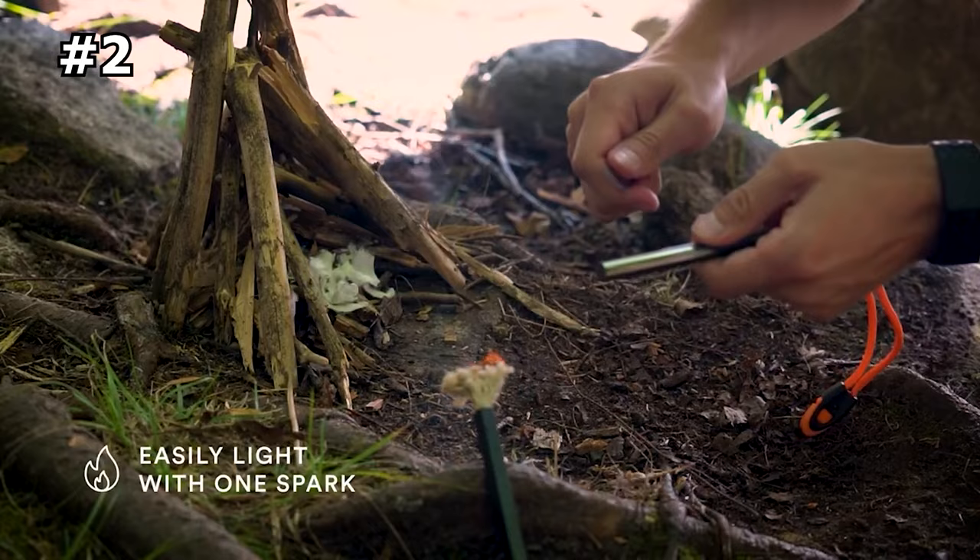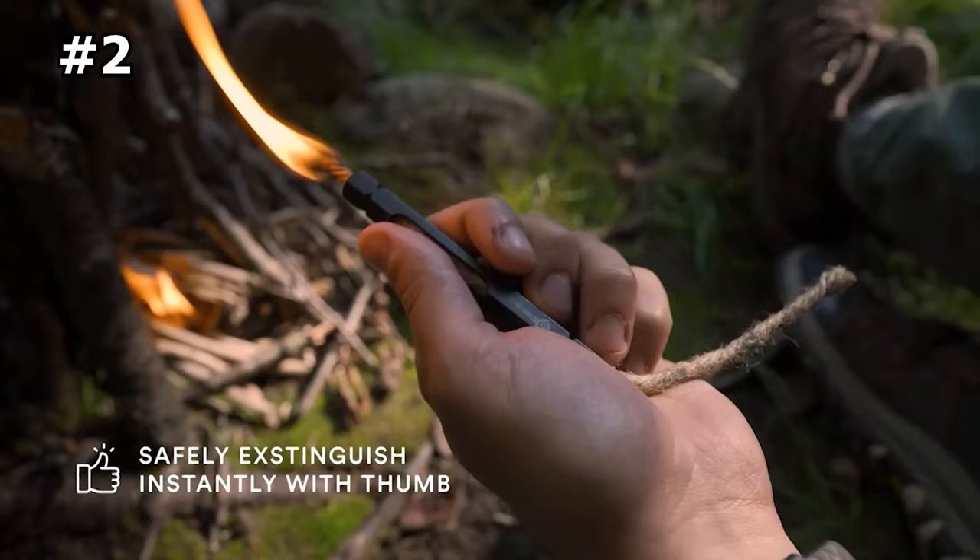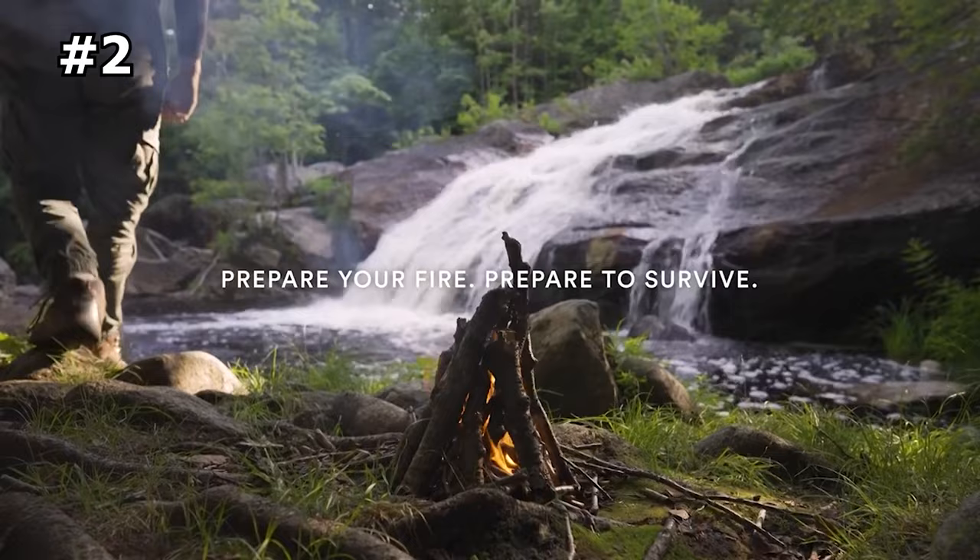The fire wand tube keeps your fingers safe while making it easy to put the flame under a pile of wood. To extinguish the flame, simply pull the rope inside the tube. With this small, portable product in your hands, you'll never have to worry about the fire going out again.